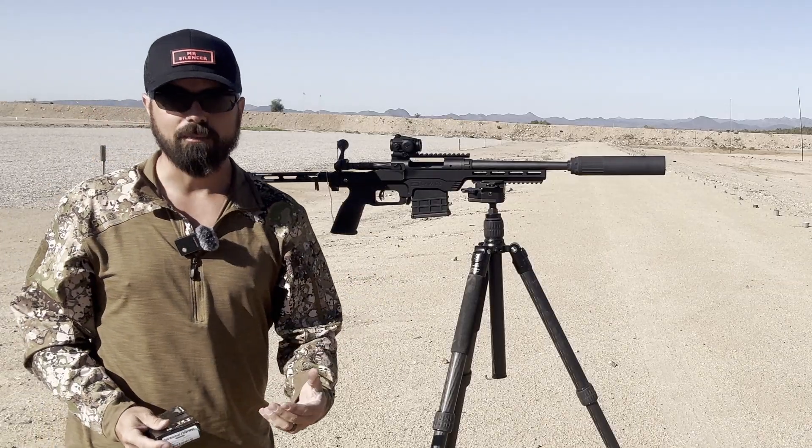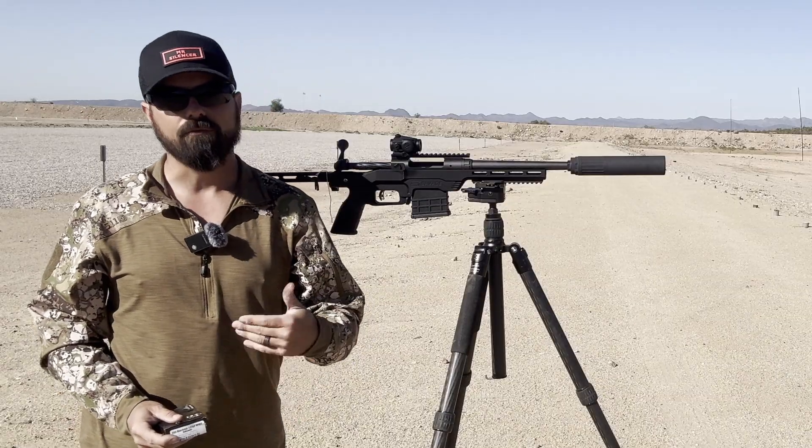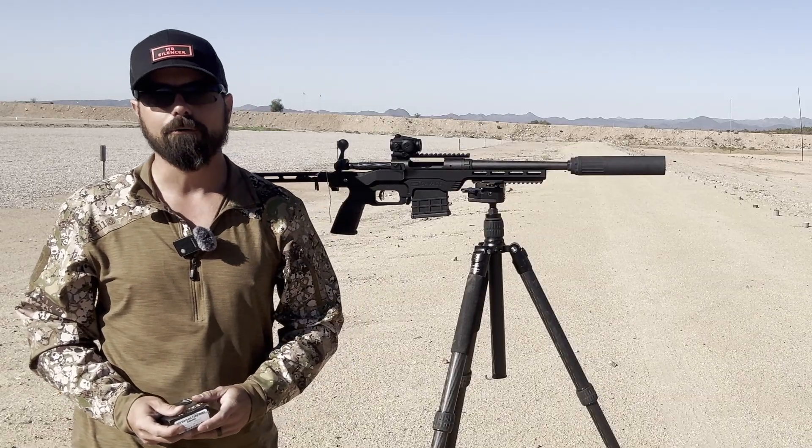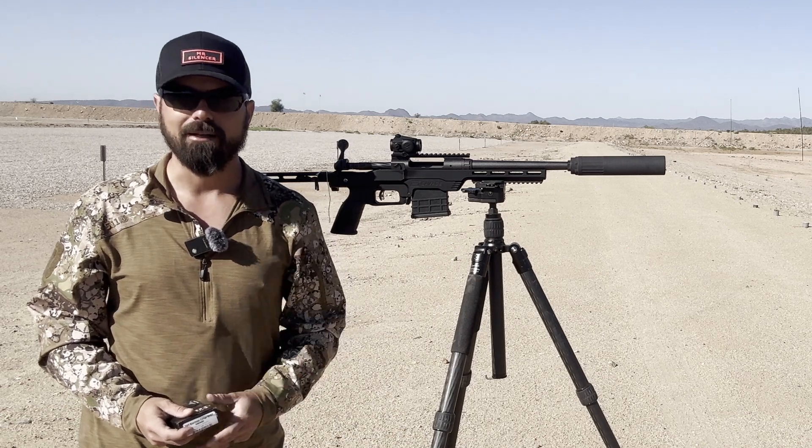Guys, if you're enjoying this content and learning as much as I enjoy learning, please make sure you like, comment, subscribe, hit that hype button — all that stuff really does go a long way for the YouTube algorithm. I really appreciate your support. As always, stay safe, and I'll see you in the comments.